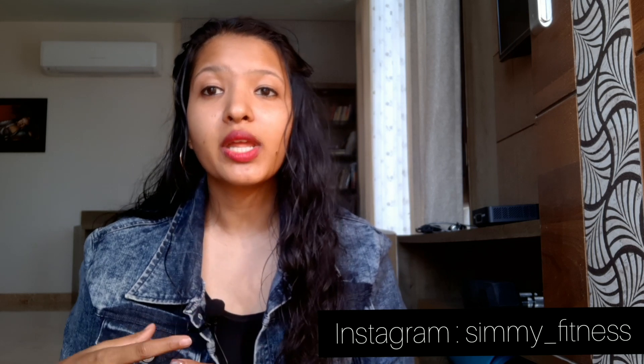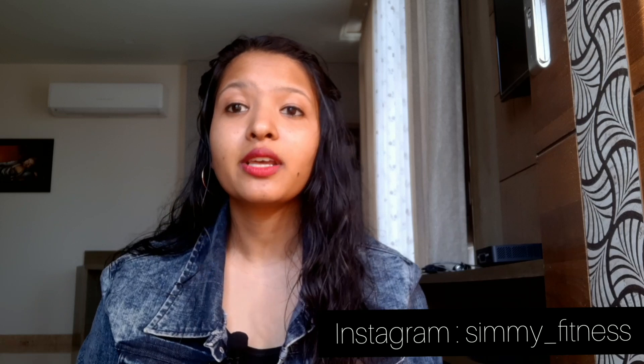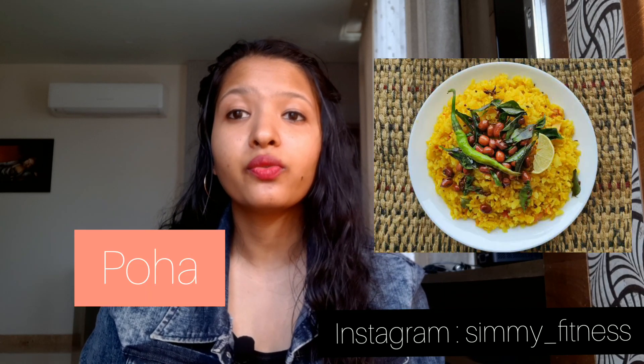Option 6 is paneer paratha. Paneer is extremely rich in healthy fats, protein and calcium, and one paneer paratha gives you about 250 calories. You can easily pair your paneer paratha with homemade mint chutney.